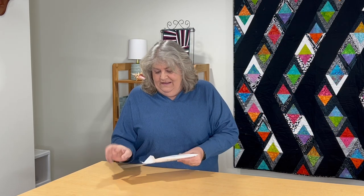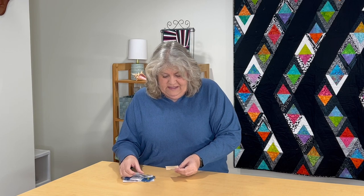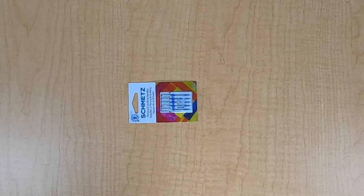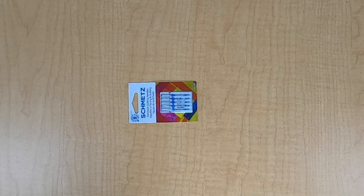Another industry partner is Schmetz Needles, and I only use Schmetz Needles in my machine. They are always generous with us — all of the industry partners are generous. It looks like this year they gave us Piecing and Quilting Needles. Let me move these over so you can hopefully see them. There's a costume pack of needles, and this is a set of 10.